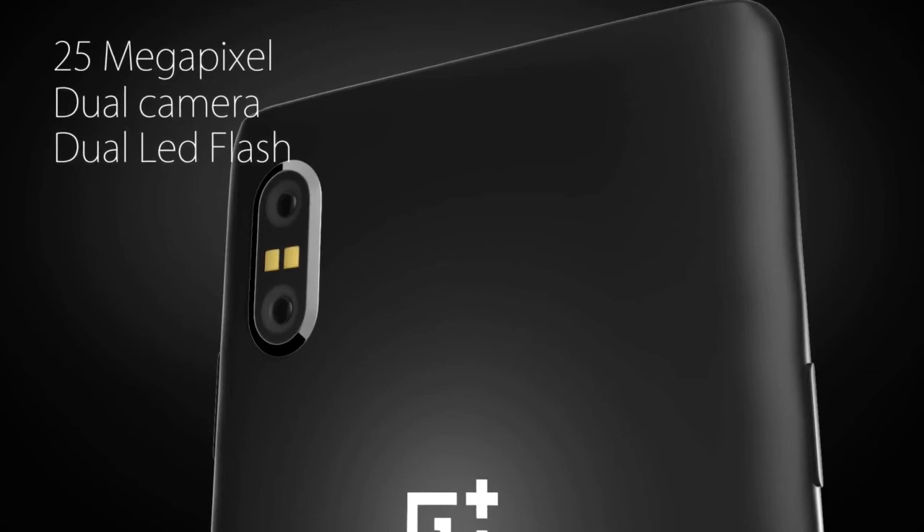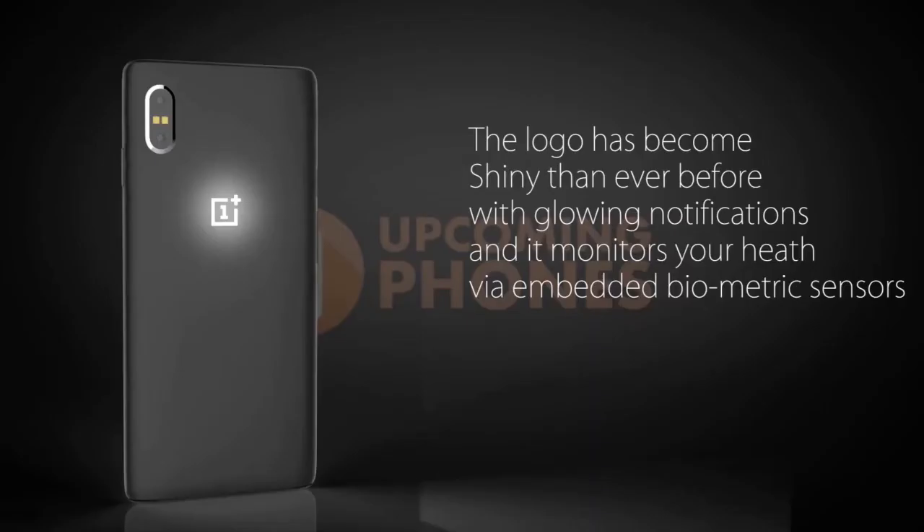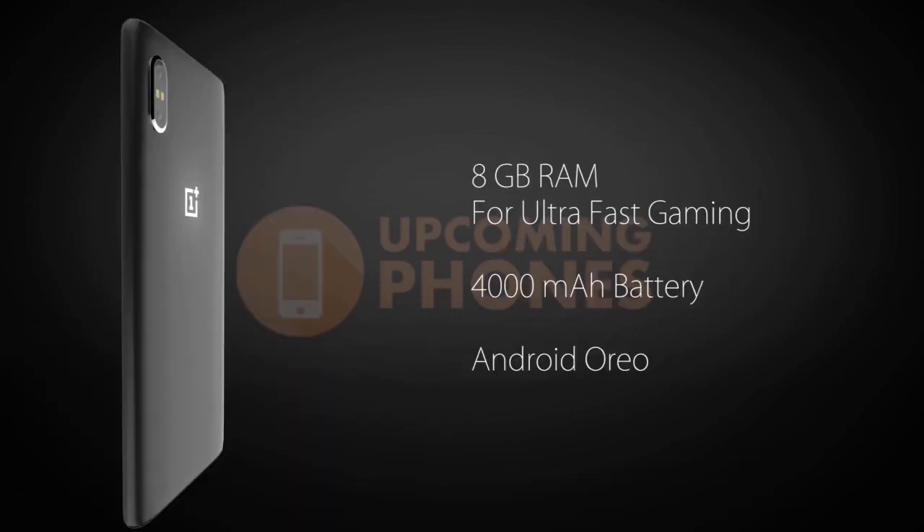Imagination runs rampant with this concept. The spec sheet is out of this world. But aside from the crazy light-up logo for notifications, every other spec is highly plausible for the OnePlus 6.